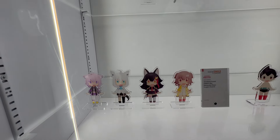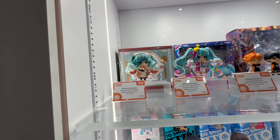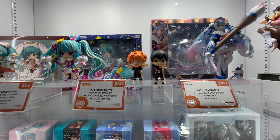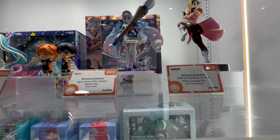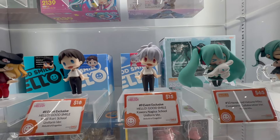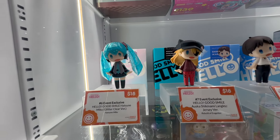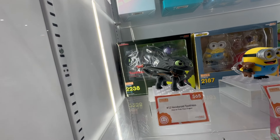Here is some more Nendoroids — these are all event exclusives, so they are available here at the event. You can see they still haven't been restocked, so you're probably not seeing this while you're at the show since I won't have a chance to publish this right away. But they are still available down here at the show. I'm not clear if they'll be sold after the show, but they are all event exclusives and they're quite popular.